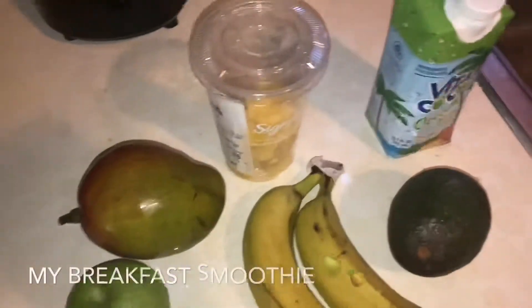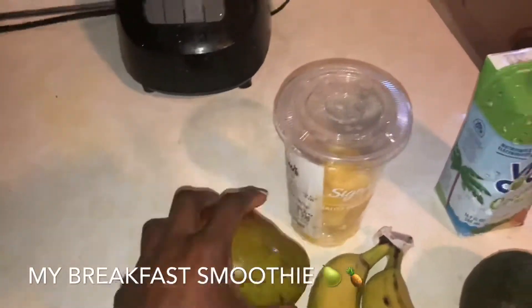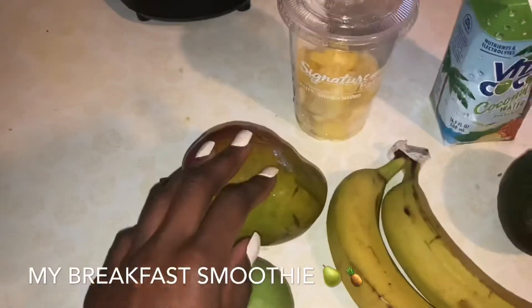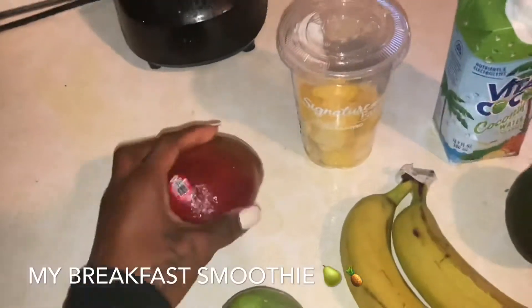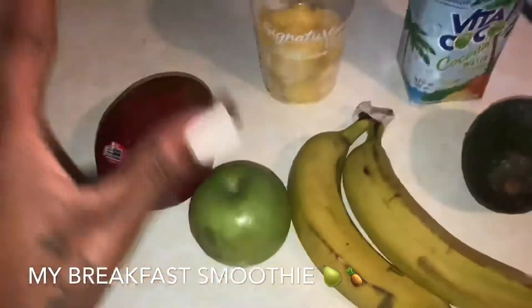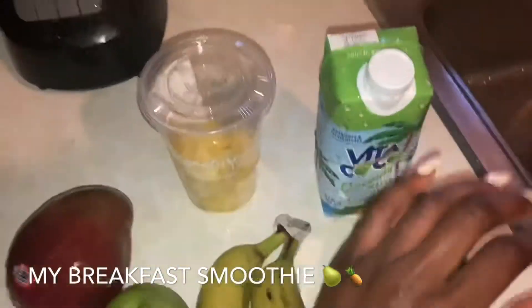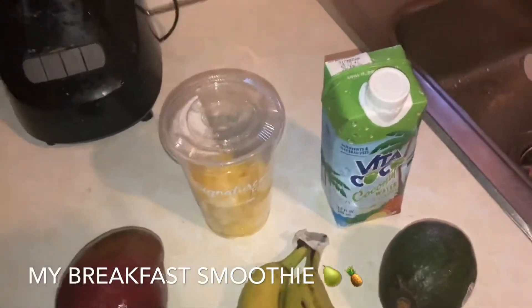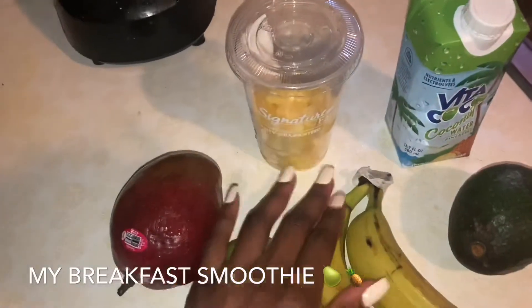So this is what I eat for breakfast — you guys keep asking me what I eat in a day. Green apples, mangoes, pineapple, coconut water, avocado, and banana. I want to make sure the mango is sweet because if it's not sweet, the smoothie won't be sweet. Pineapple is sweet but not strong enough on its own. Banana is sweet. You don't have to copy me — you could do strawberries, coconut water, banana, watermelon. I literally just made this up.